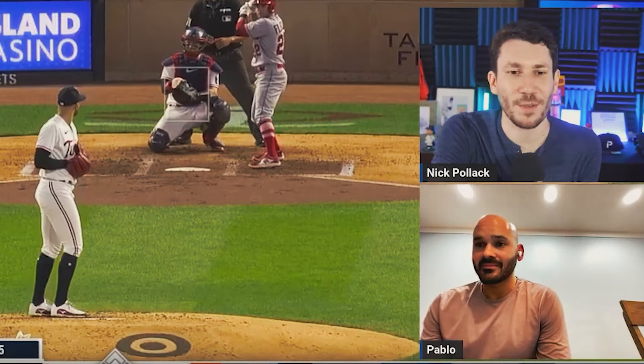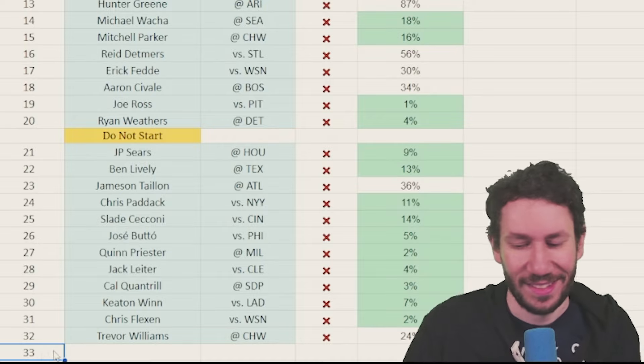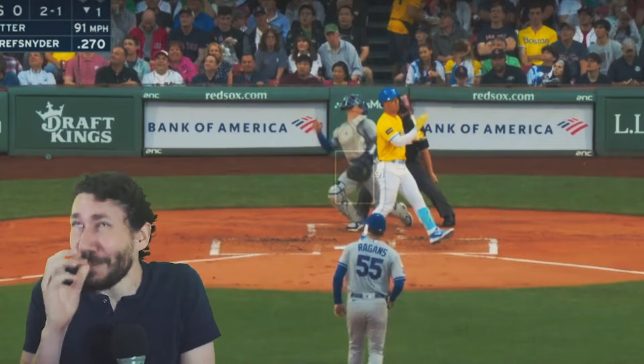Paul Skenes is so filthy! What is happening? Welcome to another pitcher video breakdown. My name is Paul — oh my gosh, I can't contain myself.